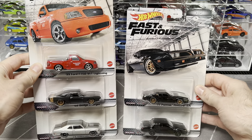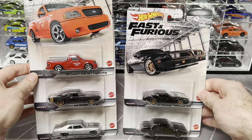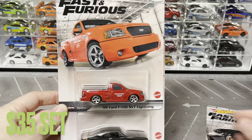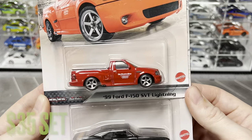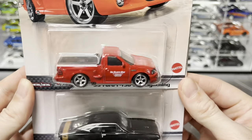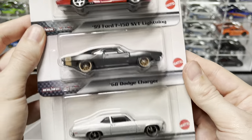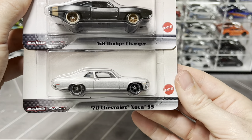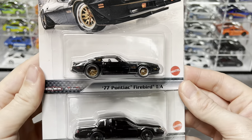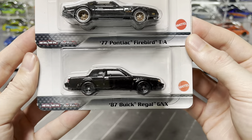Then we have this set that came out about a year ago with no name, muscle car themed. It has my favorite version of Brian's Ford Lightning - the five-spoke wheels look a lot more aggressive. We've also got the '68 Dodge Charger, the 1970 Chevy Nova SS, the Pontiac Firebird, and the Buick Regal GNX which is a super mean-looking car.